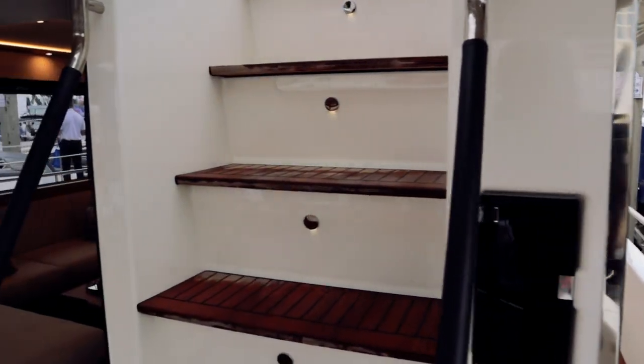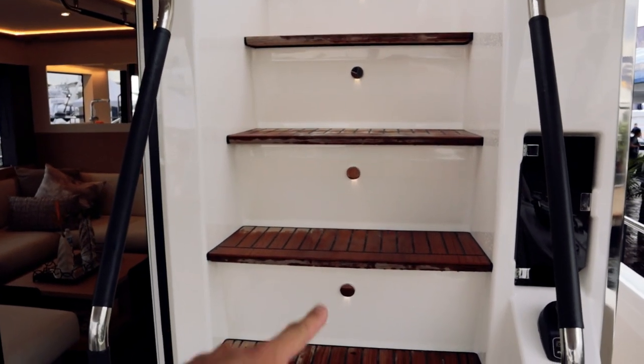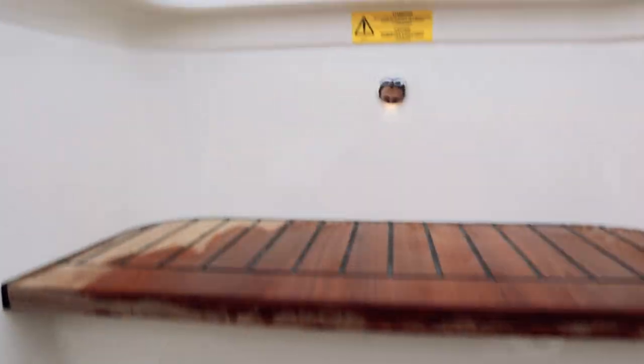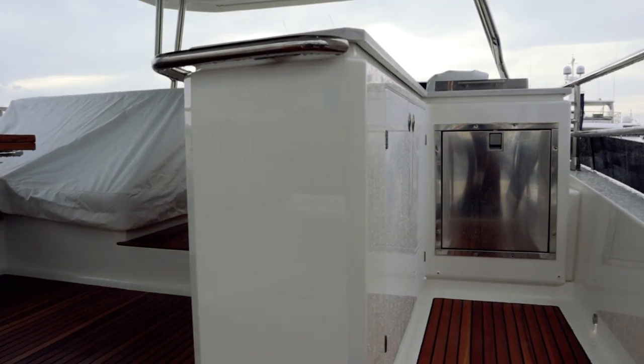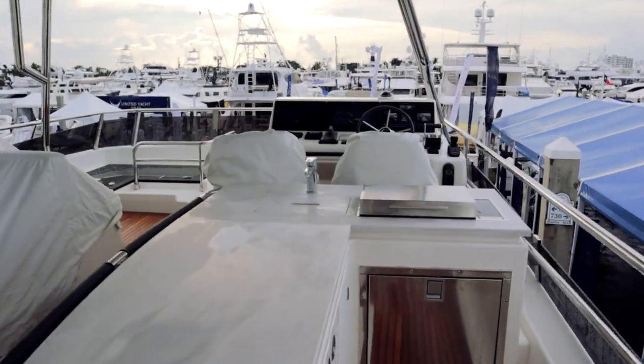We're going to head to the flybridge first. Got some nice proper stairs with a little lighting all the way up — real nice, great grab rails. And yes, we are the only ones up here right now. Despite the fact that it just rained, this is still a busy boat. Immediately coming up, we're greeted by this bar area — fantastic.